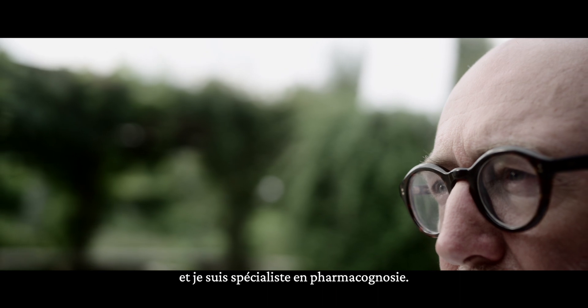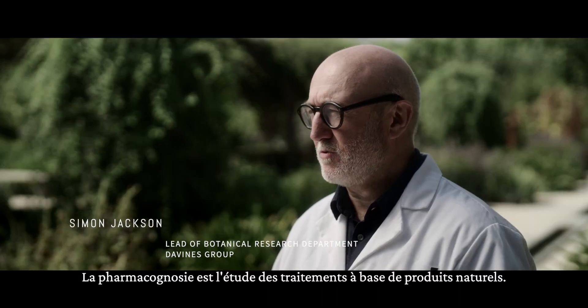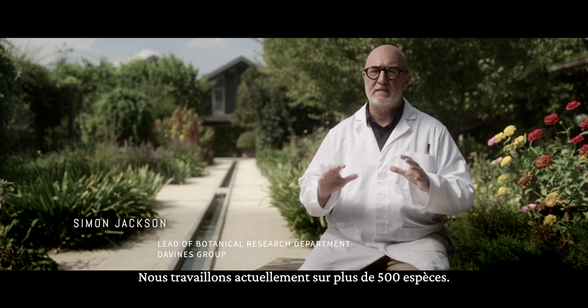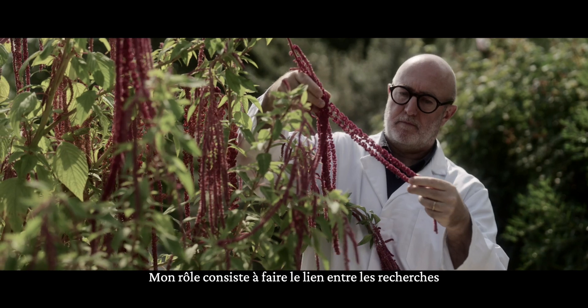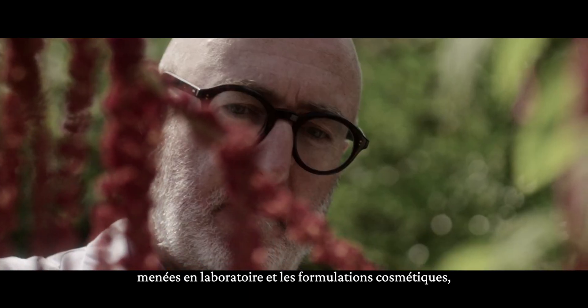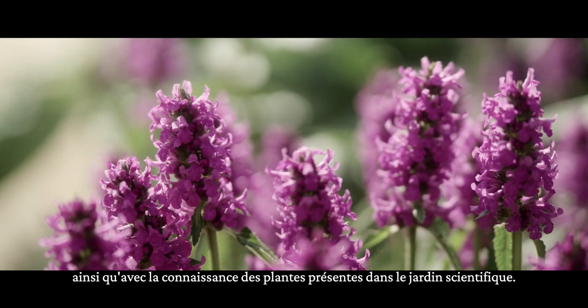My name is Dr. Simon Jackson and I'm a pharmacognosist. Pharmacognosy is the study of medicines from natural products. We have over 500 species that we're currently working on. My role is really the link between the research that's happening in the laboratory, the cosmetic formulations, and also the knowledge of the plants in the scientific garden.